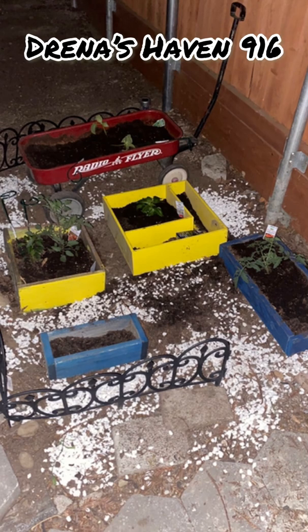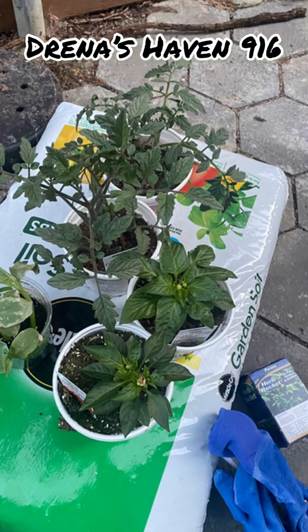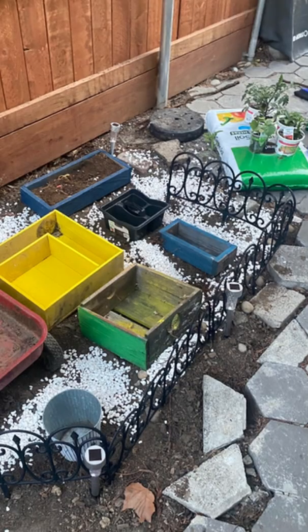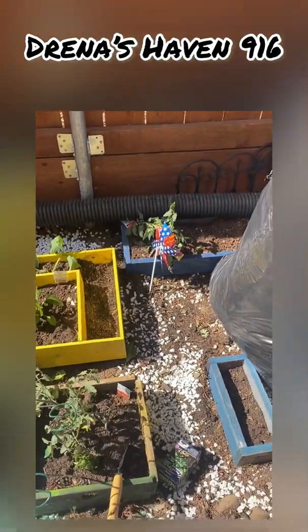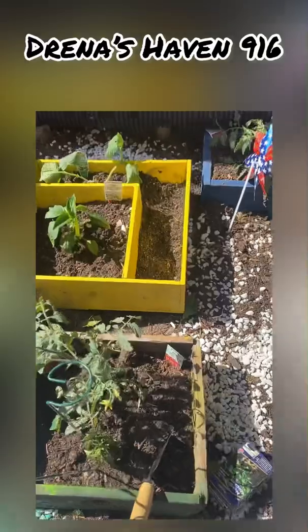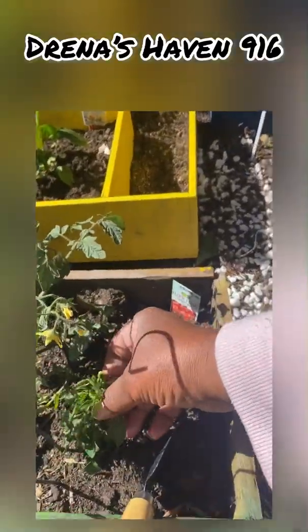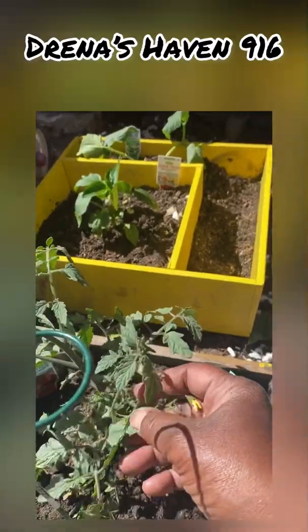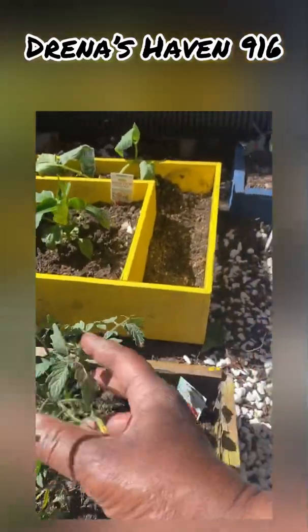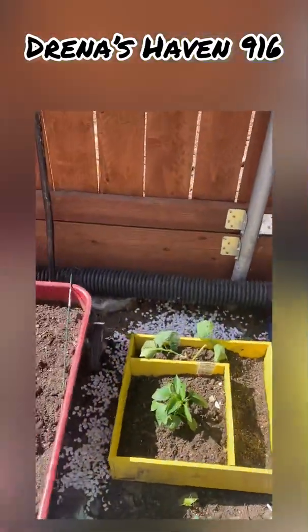Let's go see how my garden is doing. It was so hot yesterday and I was so tired I did not get an opportunity to come out here and check on my veggies. I've been neglecting my tomatoes. Tomatoes are looking good — these are my tomatoes, my bell pepper.